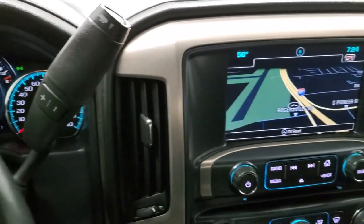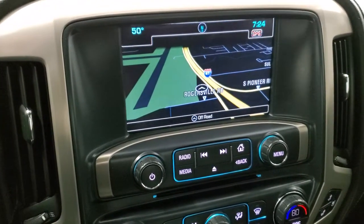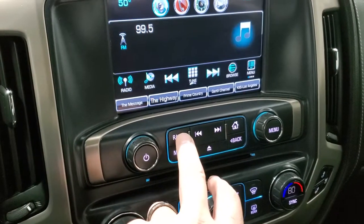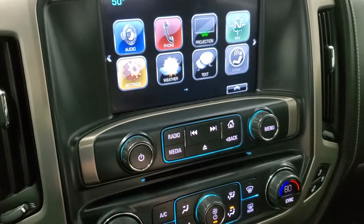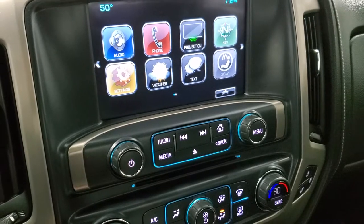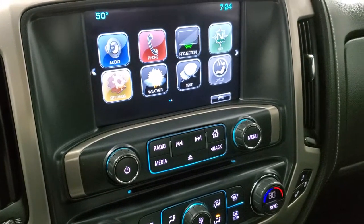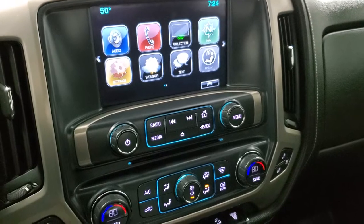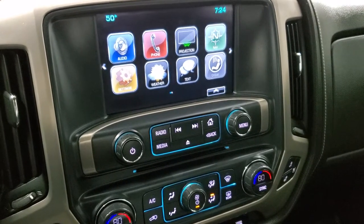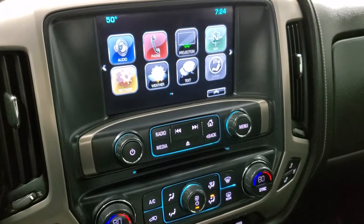Has the GMC IntelliLink system with AM, FM, and Sirius XM radio capabilities. Going to the home screen, you've got a projection system where you can project your cell phone via Android Auto or Apple CarPlay to the screen. So if you've got a different navigation system that you like better than the factory one — such as Waze or Google Maps — you can use that.